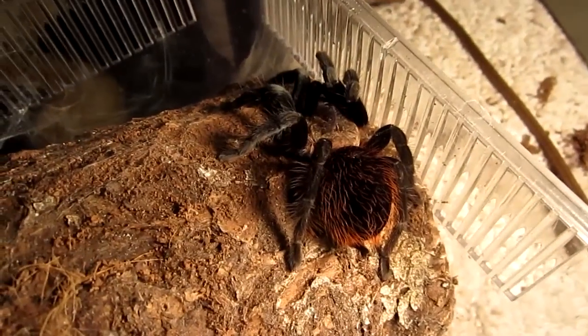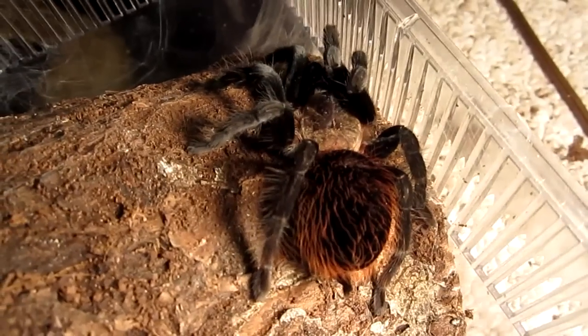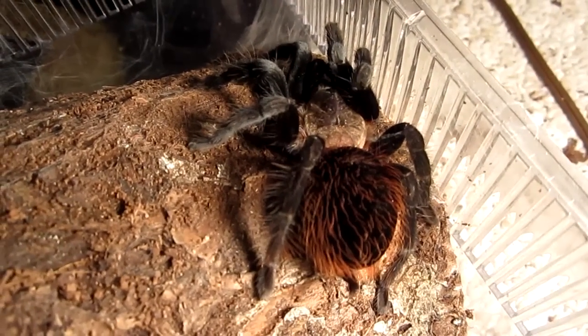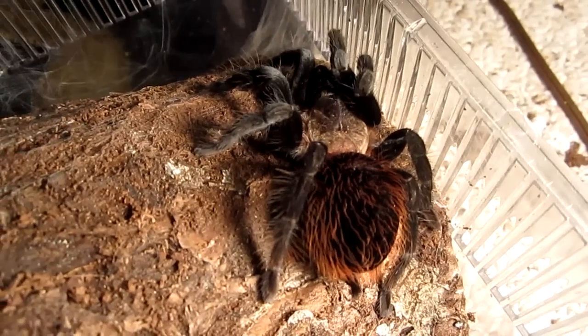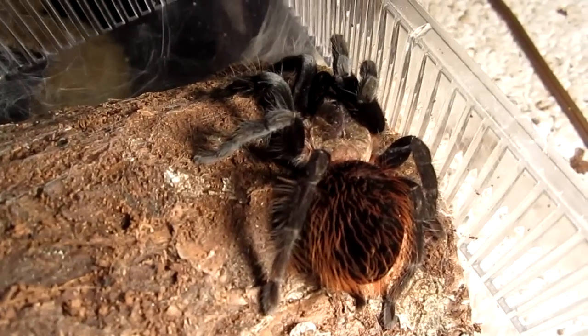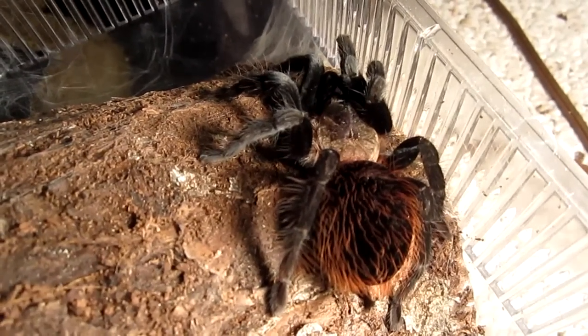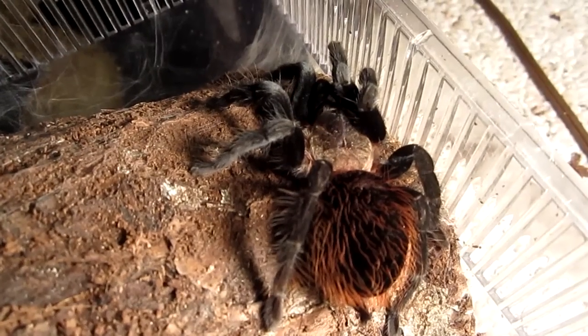Hello, this is my Brachypelma vagans, Mexican Red Rump. This one is from Mexico, but it can also be found as far south as Belize, El Salvador, Guatemala, and even Florida, the U.S.